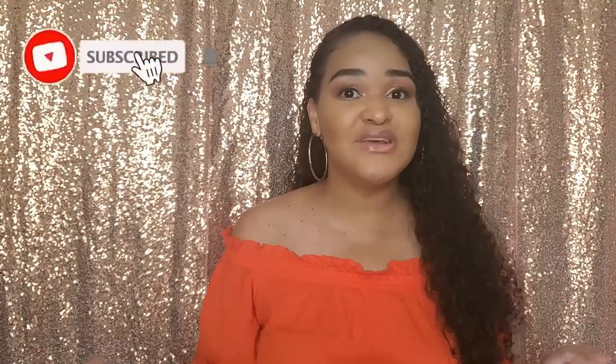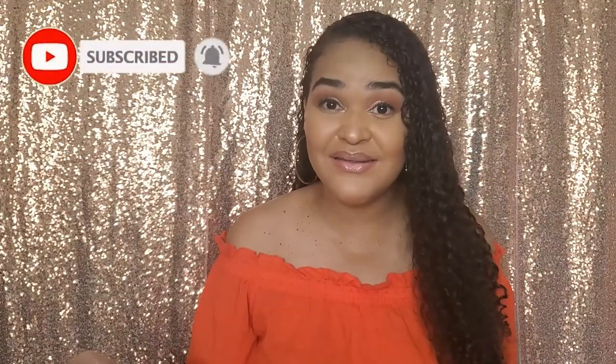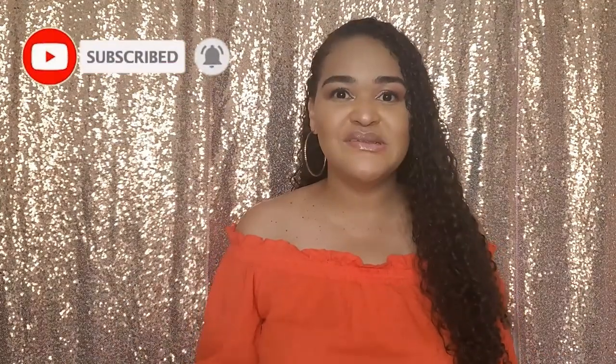Hey guys, what's up? My name is Kenice and welcome back to my channel. If it is your first time here, then I do fashion, lifestyle and brand Jamaica content. So if that's something you think you'd be interested in seeing, then go ahead and hit the subscribe button, turn on your bell notifications and make sure you guys are following me on Instagram at girlish.876.